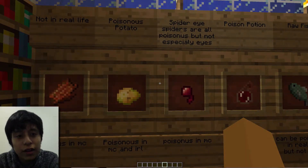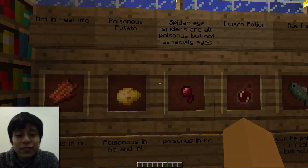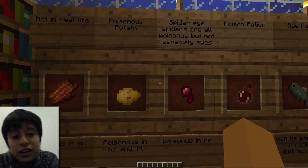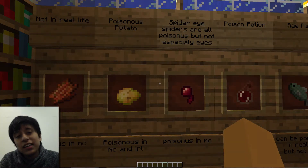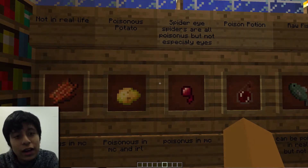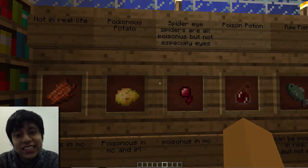And the rotten flesh — that's on the left. In Minecraft, if you eat it, it's poisonous. But in real life, you wouldn't really eat rotting flesh. I think it's zombie flesh.